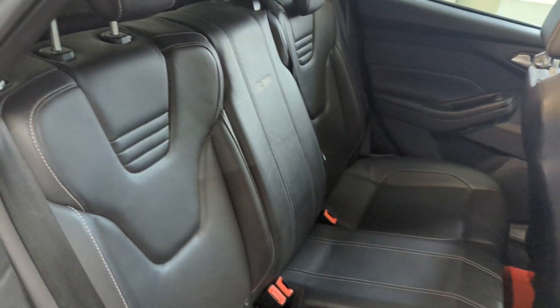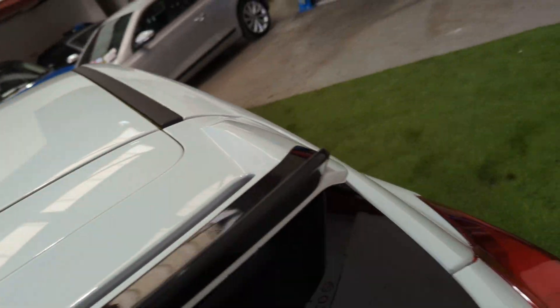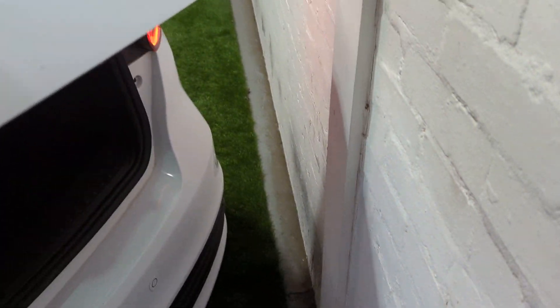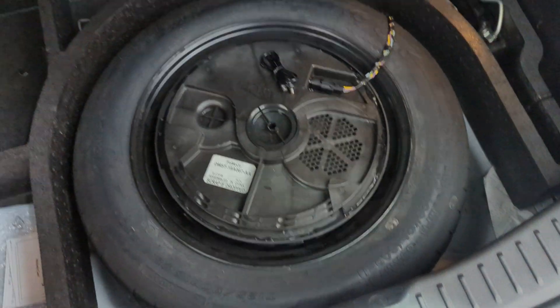The rear leathers are all in really nice condition — no child seat marks or anything like that. It's got a good sized boot, and there is the Sony amp underneath.